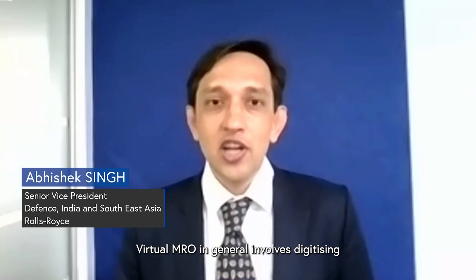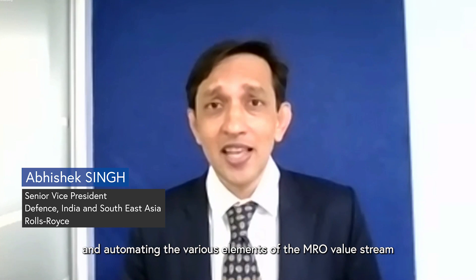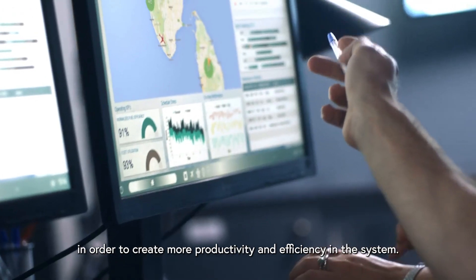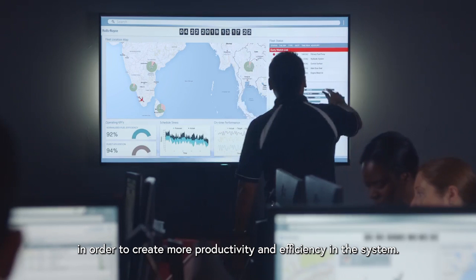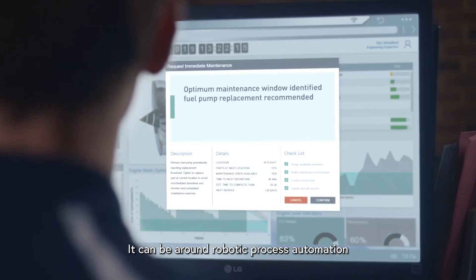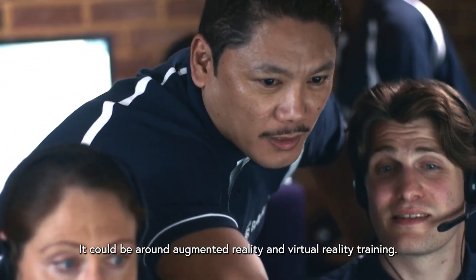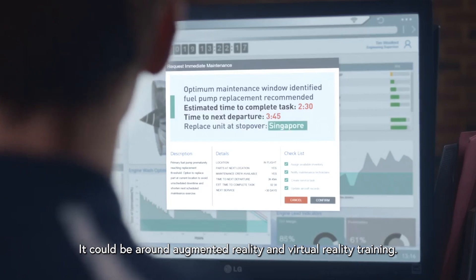Virtual MRO in general involves digitizing and automating the various elements of the MRO value stream in order to create more productivity and efficiency in the system. It can be around robotic process automation for the back-end supply chain management, or around augmented reality and virtual reality training.